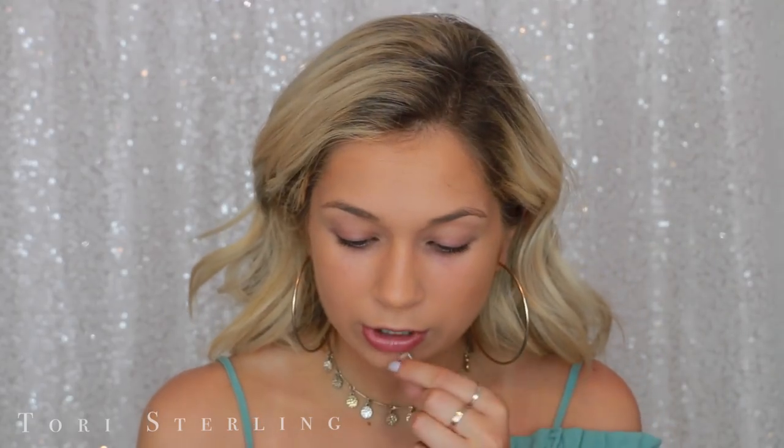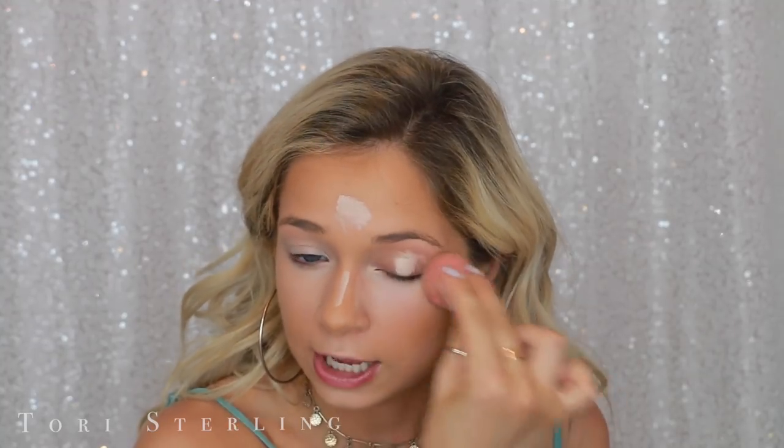I just blend this out and you can see the difference of just how glowy it makes me look. On my nose, I just sort of pat it in because I don't really want to smear it all around. For concealer today, I'm going to use the NARS Creamy Concealer in the shade Vanilla. I've just been using a little bit, especially when I do it after my cream contour — I don't really like to put on a lot of concealer.